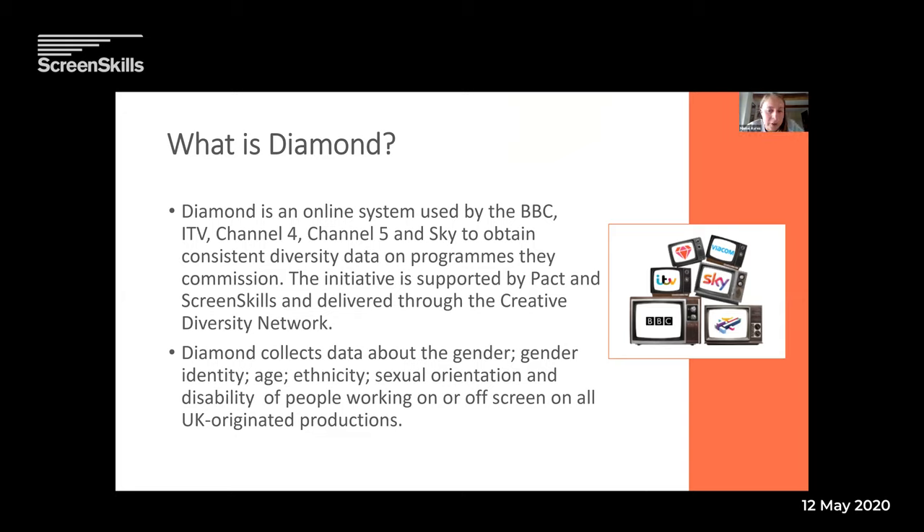It's delivered through the Creative Diversity Network, and these are the things it collects information about. We're collecting information on mainly protected characteristics under equalities legislation — gender, gender identity, age, ethnicity, sexual orientation, and disability — on and off screen for all UK-originated productions.